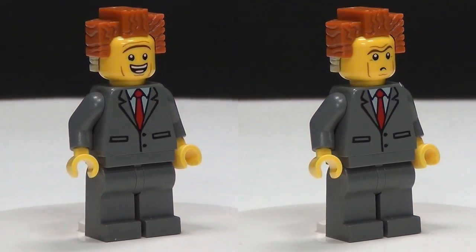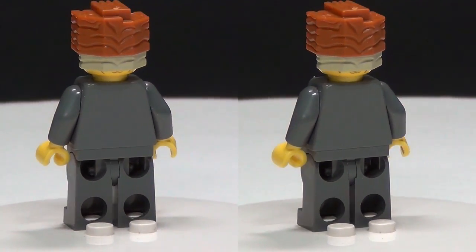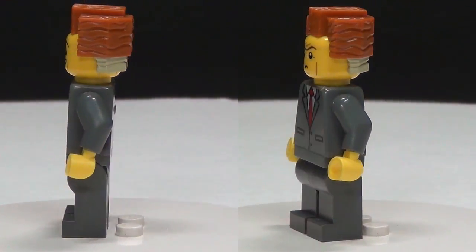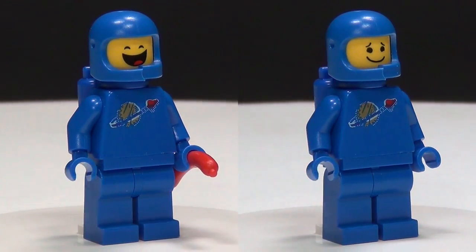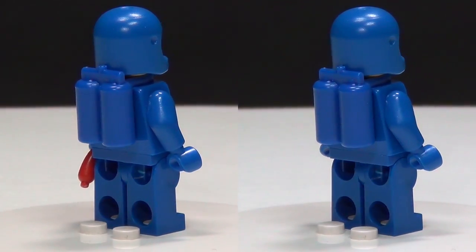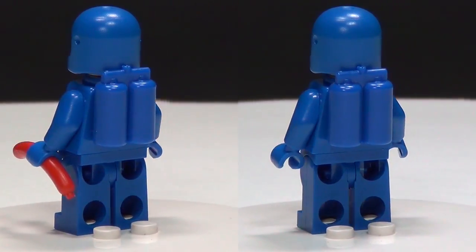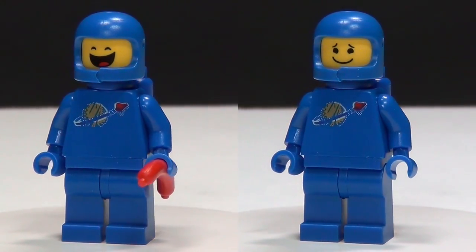Next up is President Business with his very unique hair as always, and he does have a double-sided face which is pretty cool. And next up is our fun-loving space guy Benny, holding a hot dog which he seems way too excited about, but he does have a double-sided face which is awesome.